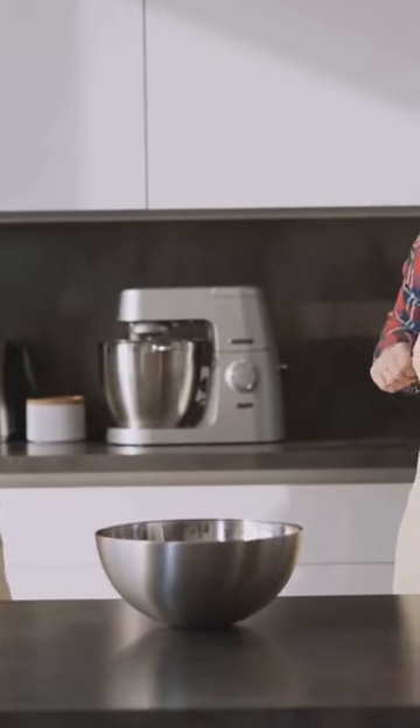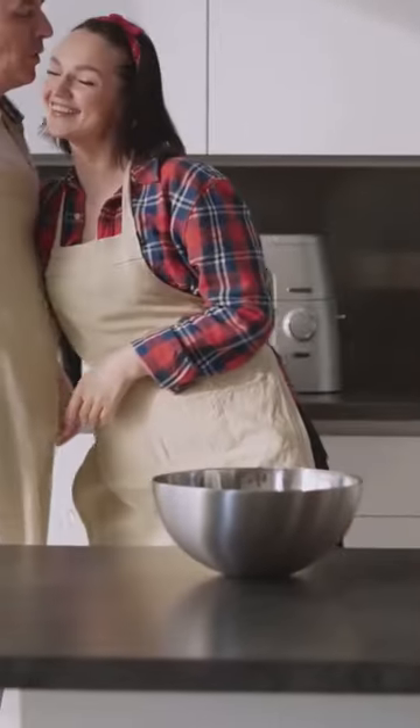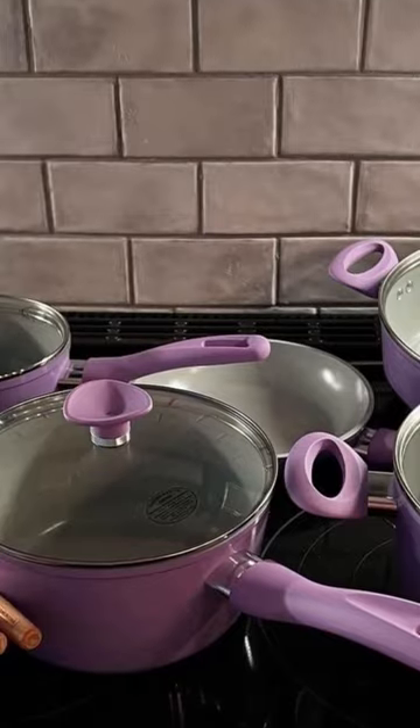The heat- and shatter-resistant tempered glass lids with stainless steel rims allow you to monitor your cooking progress without lifting the lid.